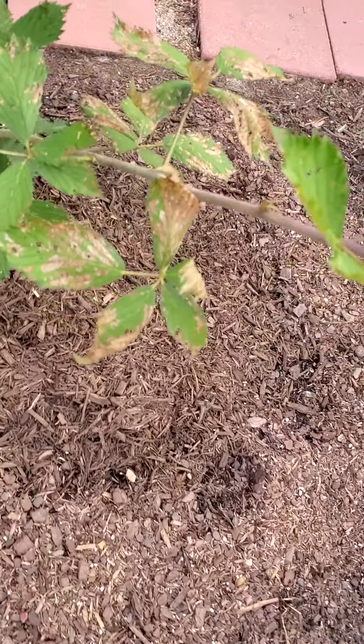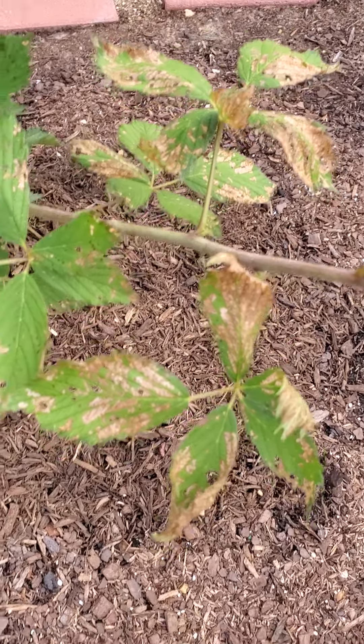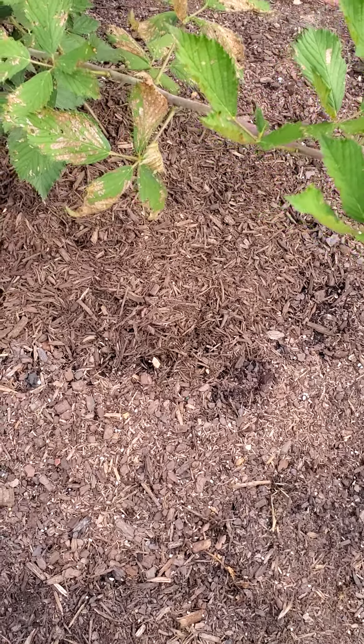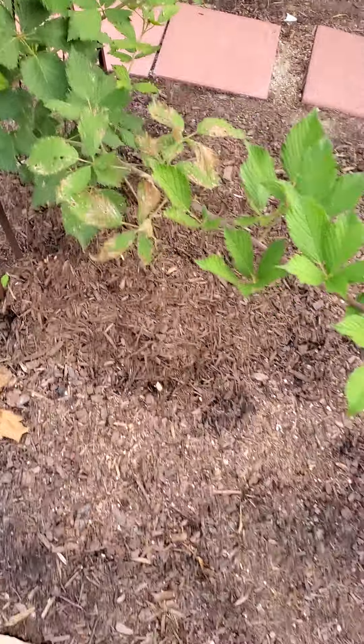I've been seeing these spots on these leaves. I wonder if I should cut that branch off or just cut those leaves off — I'm not sure. Let me know what you think in the comments.